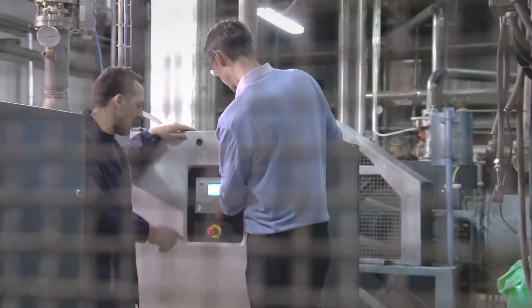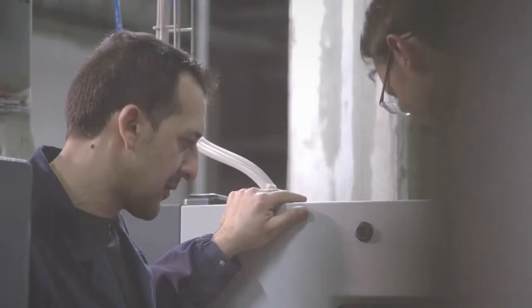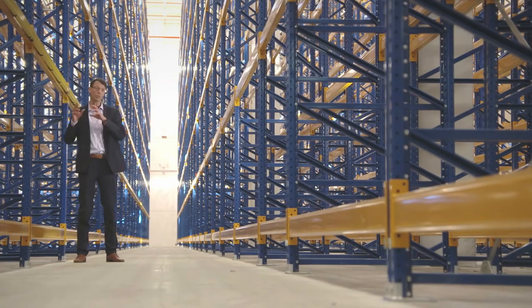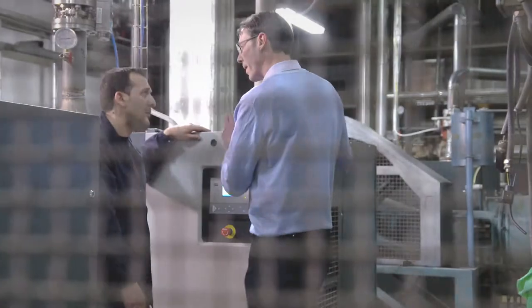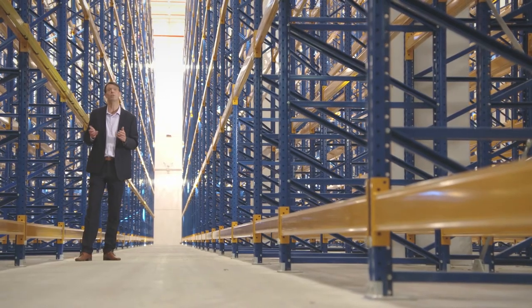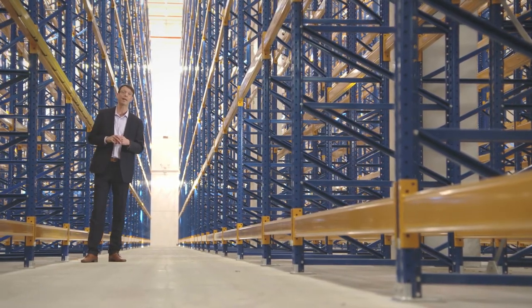No wonder then that La Molisana chose a quality supplier for their vacuum. This is the Atlas Copco GHS VSD Plus vacuum pump. It's fitted with an inverter, an electronic on and a VSD. The pump varies its speed based on the demand coming from the process. This results in energy savings of up to 50% as compared to conventional technologies such as oil vein pumps and liquid ring pumps.